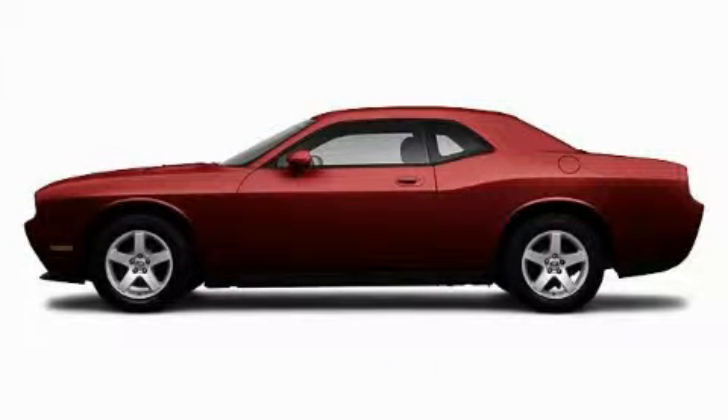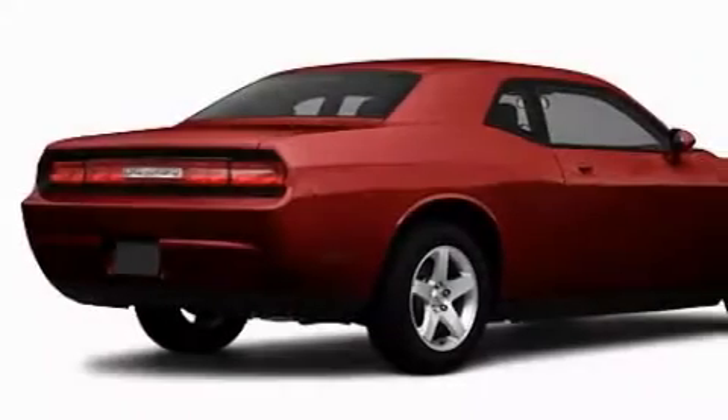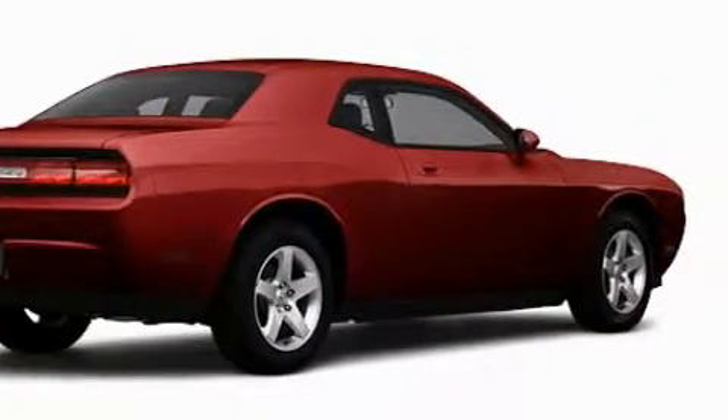This is a brand new 2010 Dodge Challenger designed to turn heads. It has a 3.5 liter 6-cylinder engine and an automatic transmission.